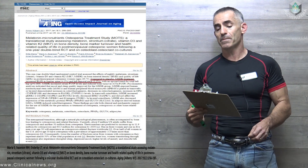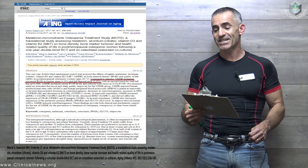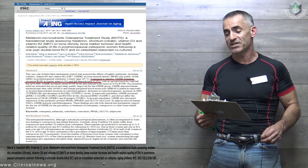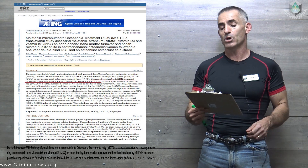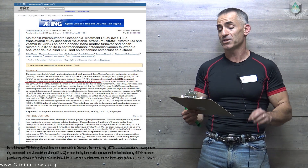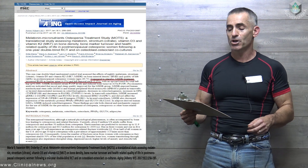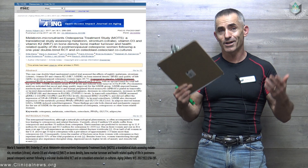Melatonin Micronutrients Osteopenia Treatment Study — MOTS — a translational study assessing melatonin, strontium citrate, vitamin D3, and vitamin K2 MK7 on bone density, bone marker turnover, and health-related quality of life in post-menopausal osteopenic women following a one-year adult blind RCT and on osteoblast osteoclast co-cultures.